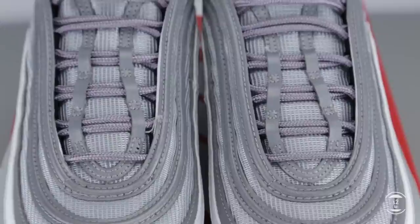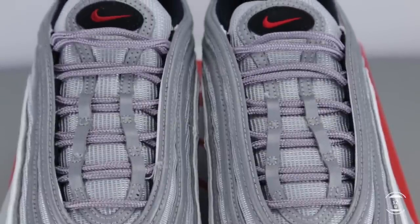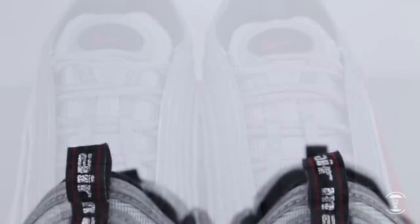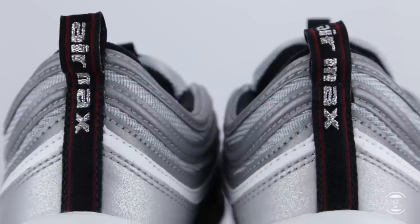Laying on top of this tongue is an extra strip of 3M, which provides further lace openings for the silver-colored rope laces to thread through. At the back of the shoes, we have a back pull tab with silver shimmery text that reads 'Air Max' printed on the surface.